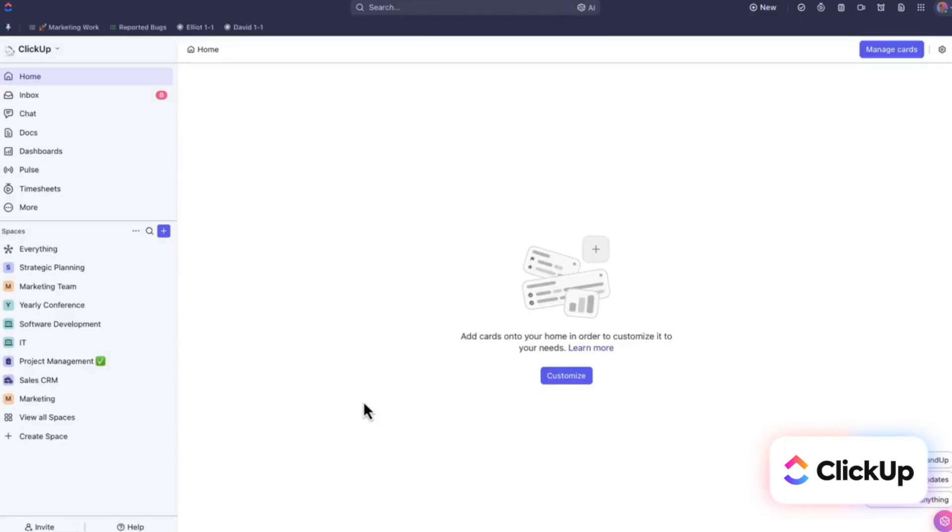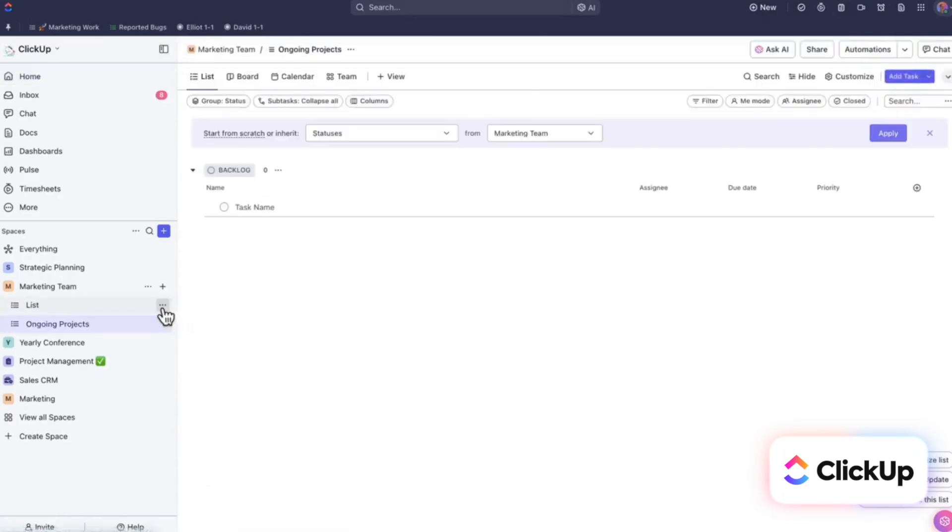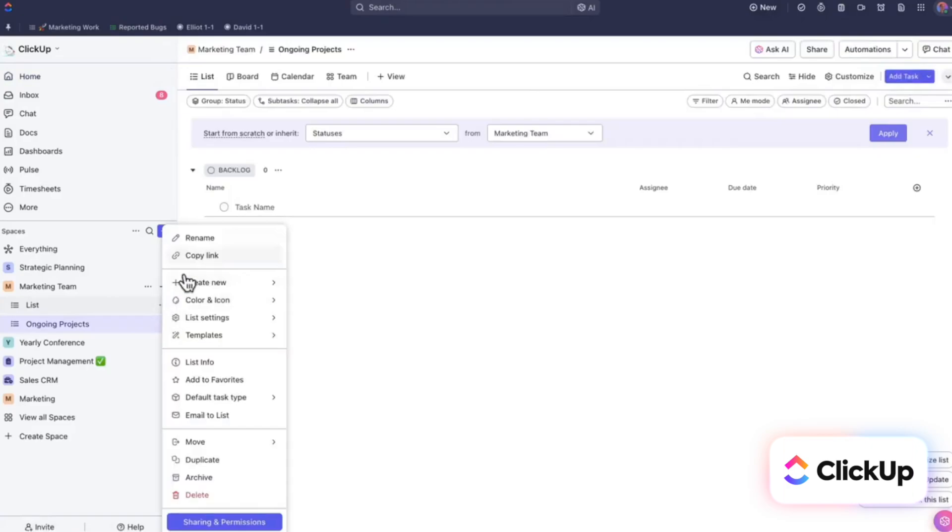When you first open ClickUp, you're greeted with a modern, vibrant, highly customizable workplace. Depending on the tools you're coming from — if you're coming from something like Trello, this might feel like a breath of fresh air. If you're coming from a tool like Monday.com, you might see a lot of similarities based on that software interface. But there's no denying that it does feel a little overwhelming when you first click in; there's just a lot happening.